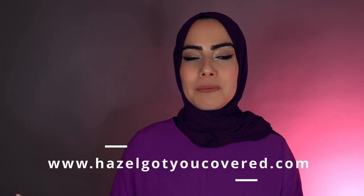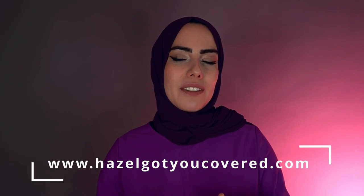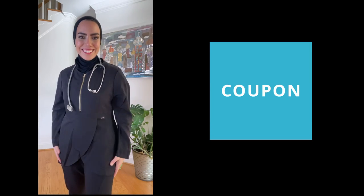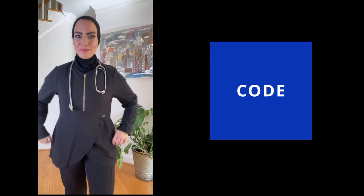It also uses antimicrobial material, which some bigger scrub companies also offer. It's not necessary in all lines of work, but worth considering. You can find these items at hazelgotyoucovered.com and support this Muslim business. Hazel Got You Covered found out I was doing this review and gave me a coupon code: AWIA for 10% off your next order.